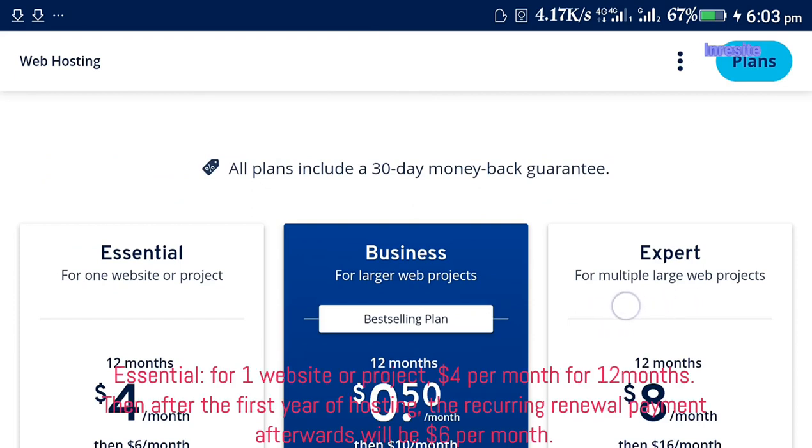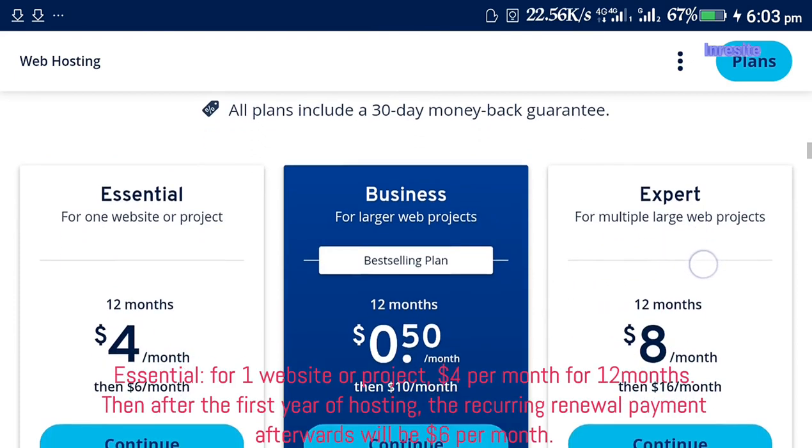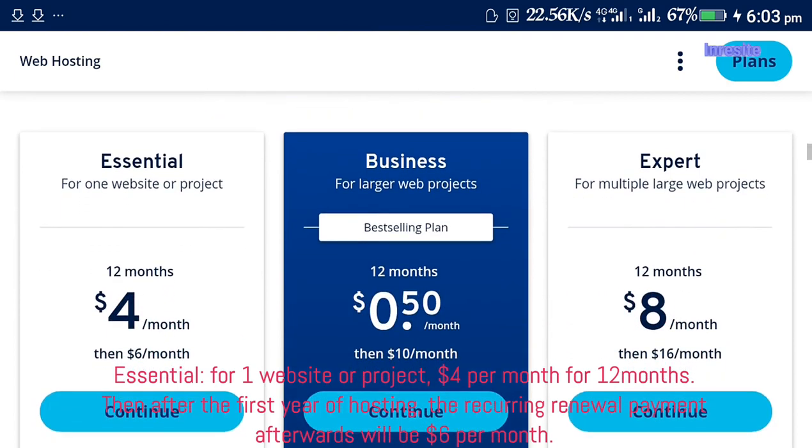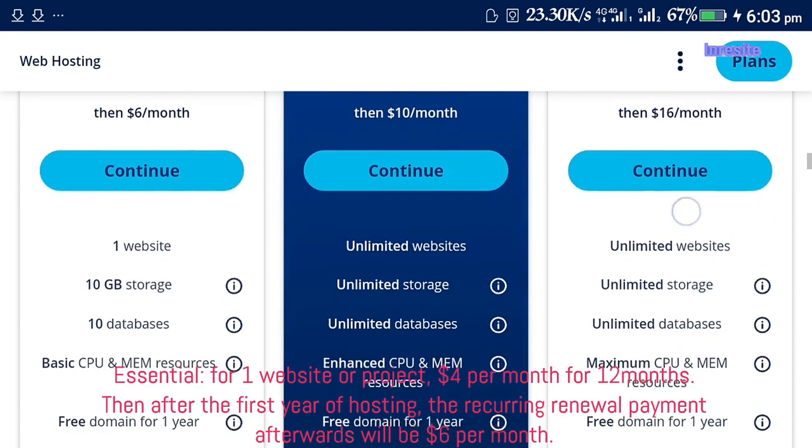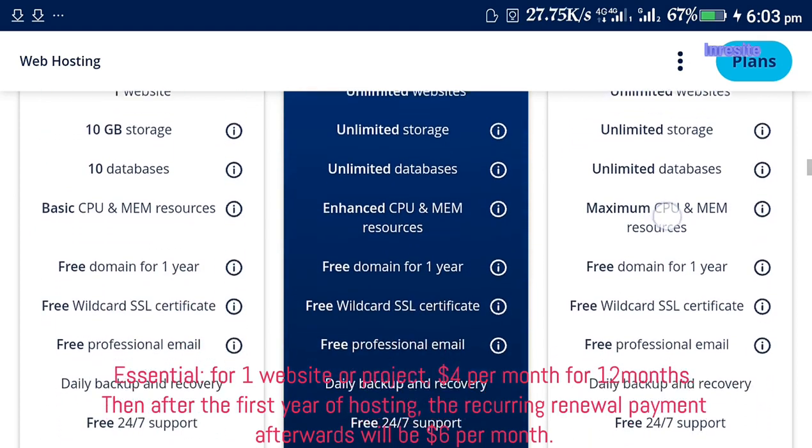A Central plan for one website or project costs $4 per month for 12 months. Then after the first year of hosting, the recurring renewal payment will be $6 per month.